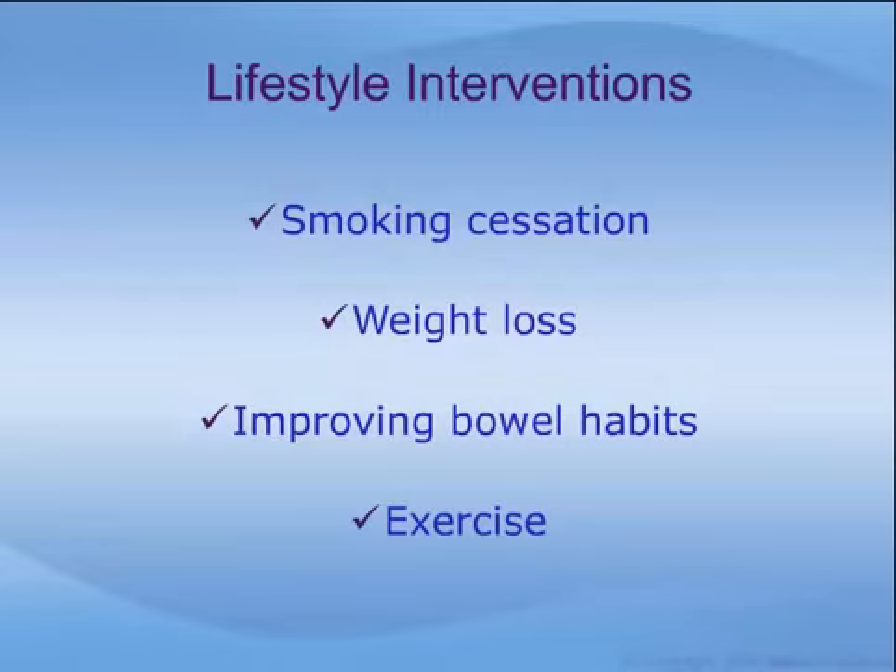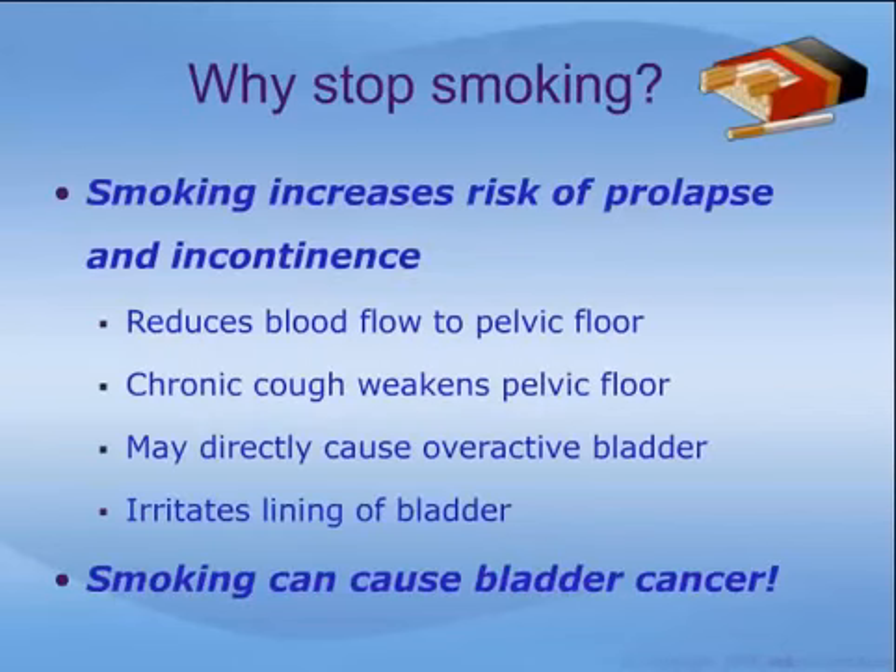There are several simple lifestyle changes that can have a big impact on pelvic prolapse, including smoking cessation, weight loss, improving bowel habits, and physical exercise. Cigarette smoking has quite harmful effects on the pelvic floor and bladder. Smoking weakens the pelvic floor both directly by reducing blood flow and indirectly by causing chronic coughing, which stretches and weakens these supports. Smokers are two and a half times more likely to experience urinary incontinence than non-smokers. Products of cigarette smoke may directly cause overactive bladder symptoms such as frequent and urgent urination, and they are irritating to nerve cells in the lining of the bladder. Smoking is also the single most important risk factor for bladder cancer.